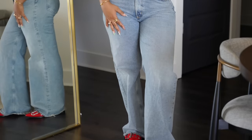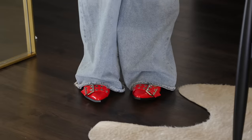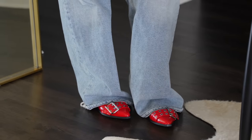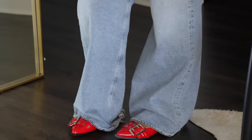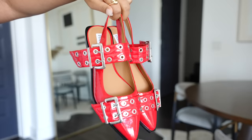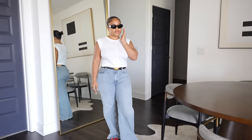Wide leg jeans with a pointed toe shoe — we go together. If you get these jeans I recommend sizing up and going to get them tailored because I did have to tailor these pants for that perfect fit. These flats are the perfect touch — they're by Steve Madden and are my first pair of flats. I'm really not a heel everyday type of girl, so I really wanted something to add to my wardrobe that would dress up an outfit, keep it casual, but still elevate it and make it chic and wearable.